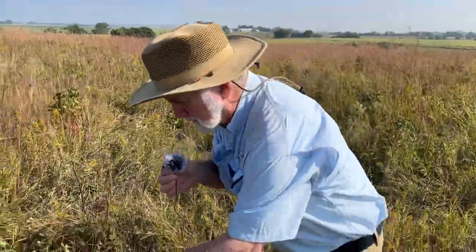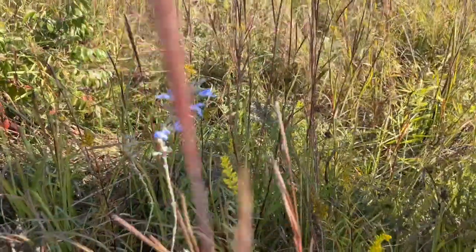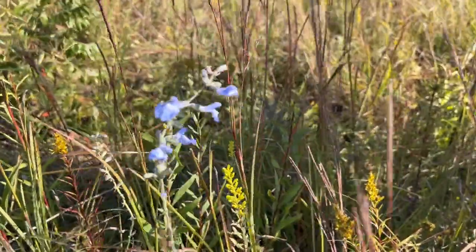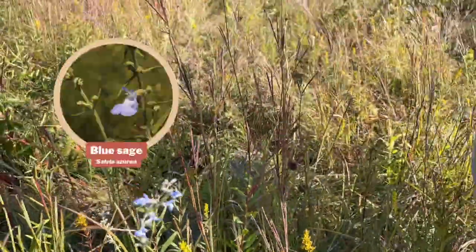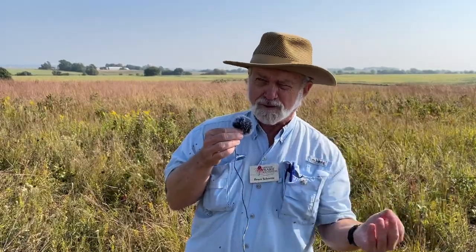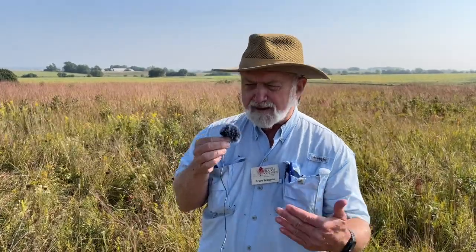In some cases insects are very specialized. This wildflower, typical of prairies late in the summer, is a blue sage, and there is actually a bee called a blue sage bee that gathers pollen just from this particular species. In many cases there are very intricate relationships between some of the plants out here and some of the pollinators. Certain beetles will only feed on one or a few different kinds of plants and nothing else — there are a lot of very intricate relationships out here on that scale.